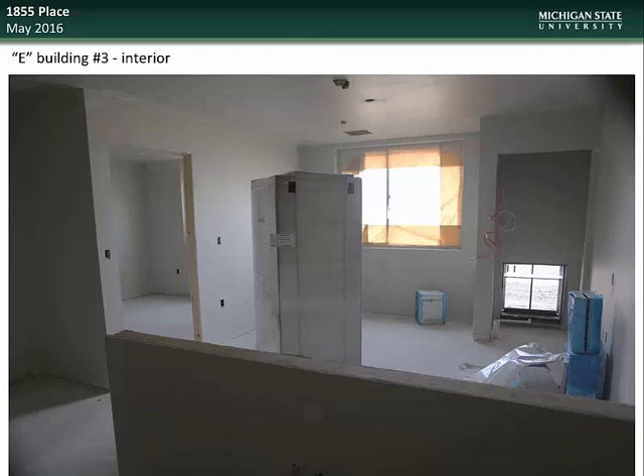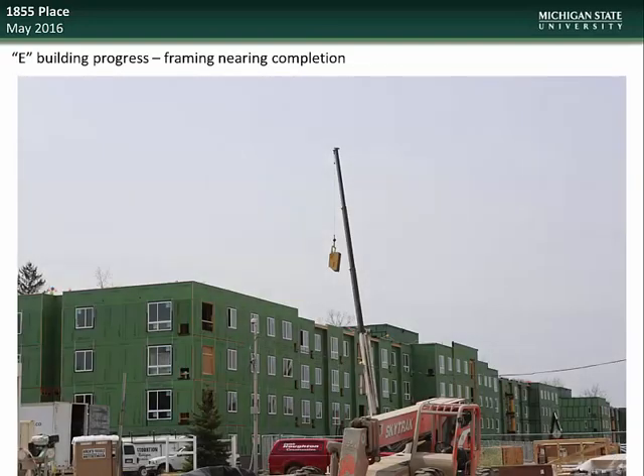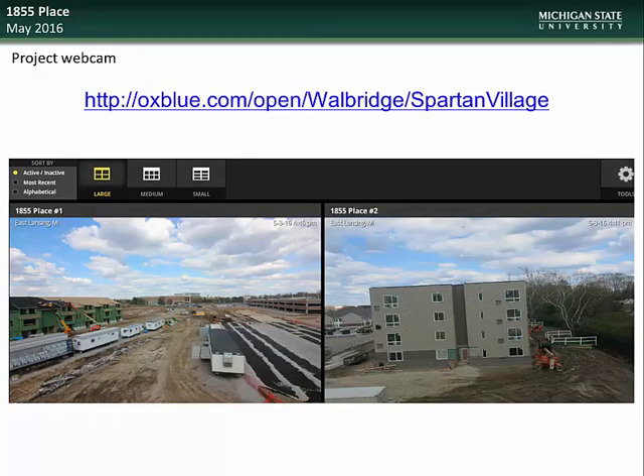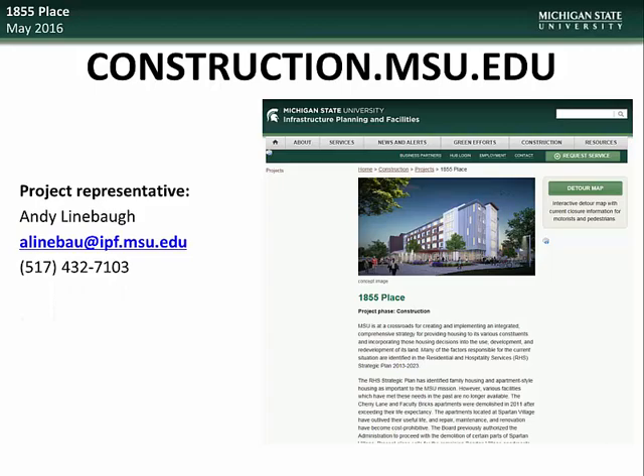Interior work continues at E-Building number 3, one of the family housing structures being constructed, and these buildings are being prepped for installation of exterior siding. The framing work on the family housing units is nearing completion. Framing on the D-Buildings is currently in progress; these units will provide single-student, townhouse-type living spaces. For those who would like to follow construction progress, please check out the live webcam site at the address on the screen. Specific questions regarding the 1855 Place project can be directed to project representative Andy Linebaugh.